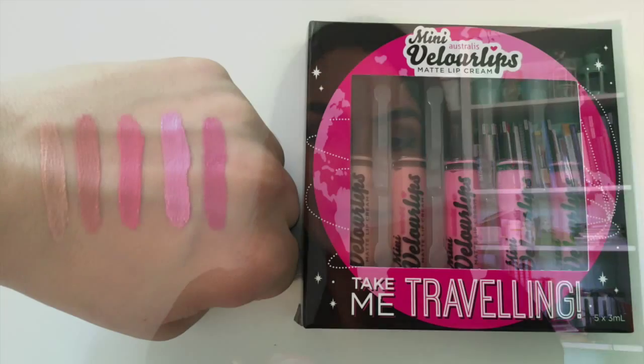Next we have the nudes and pinks. This one has, as it says, nudes and pinks. They're not really my colours but I thought I'd give them a try anyway. I'm trying to get a bit more into the nude colours so we'll see.